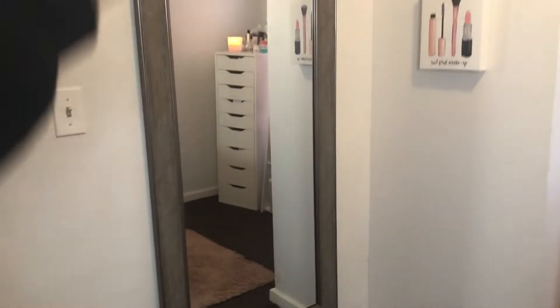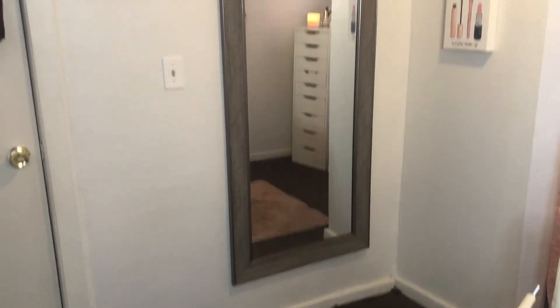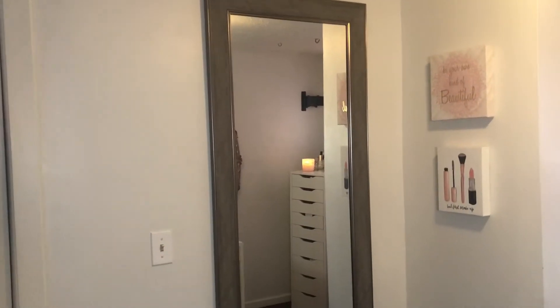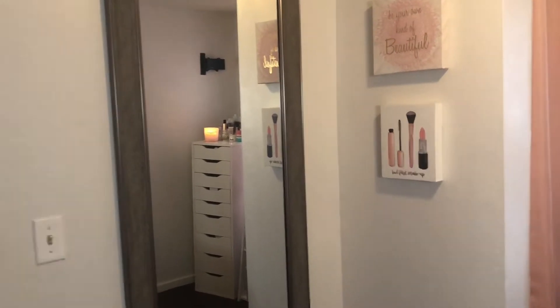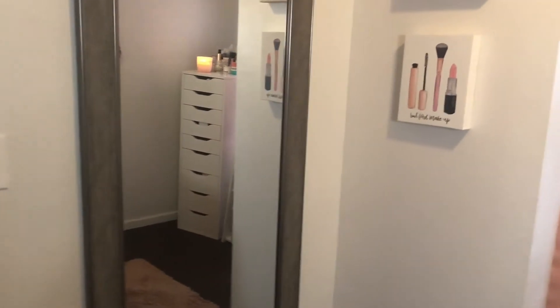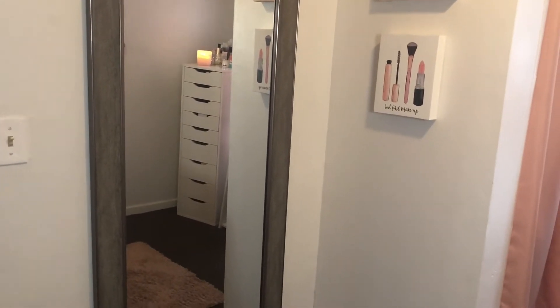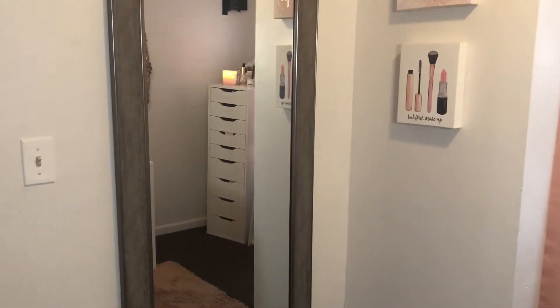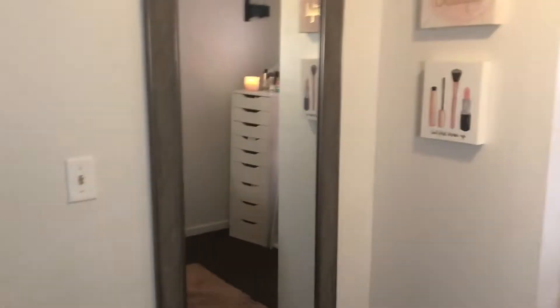Once you come into the room, there's this huge body-length mirror — I'll try to stand back so you can see how big it is. It basically takes up the whole wall. I got that mirror at Walmart too; my husband found it for me. I really wanted a full-length body mirror and it was just perfect. It goes with the aesthetic because I have this white, pink, gold with hints of silver going on in my room.